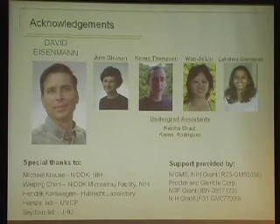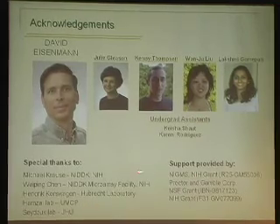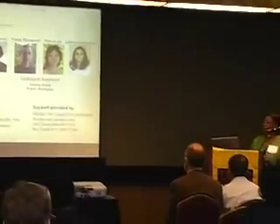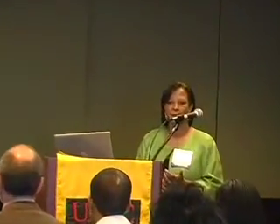I would like to acknowledge my mentor Dr. David Eisenman and my lab relatives Julie, Penny, Ruby, and Lakshmi, as well as undergrads who have helped over various summers. Special thanks to collaborators at NIH — Michael Krause and Nathan Chen — as well as Dr. Forshagen in the Netherlands, the Hospital lab in College Park, and the Safety lab at Johns Hopkins. I'd also like to thank the Meyerhoff and Crockett programs, my mentor's NSF grant, and an NIH grant I secured.